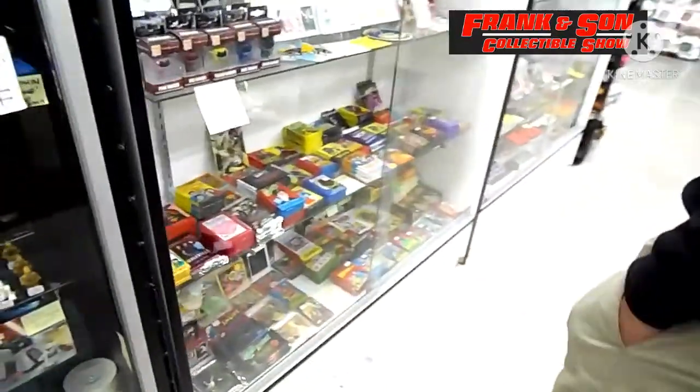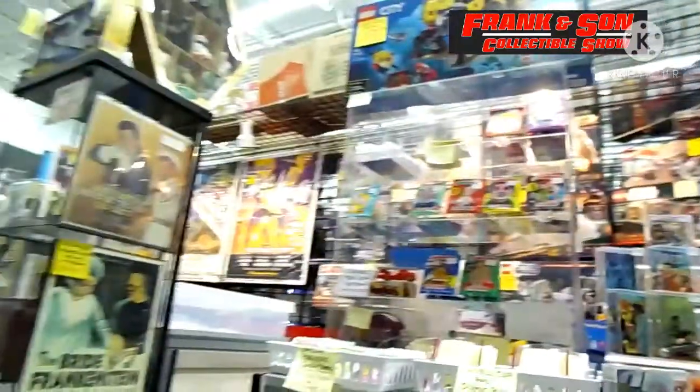If you try to go first thing in the morning, they'll usually tell you no because they don't have any money to start out with — kind of like a garage sale. So the best way to do it is to go in the afternoon. That is the best time for them to buy your stuff.